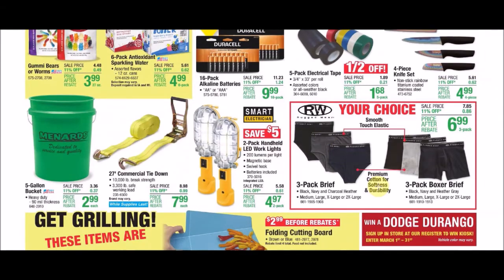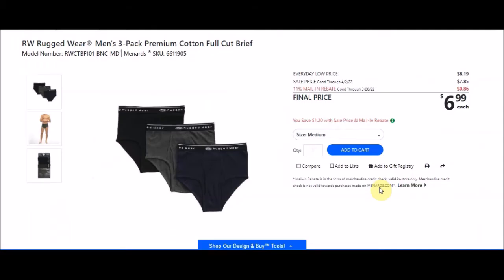We have men's underwear. The RW Rugged Wear men's 3-pack premium cotton full-cut brief, SKU 6611905, has an everyday low price of $8.19, sell price $7.85, with 11% taking off 86 cents — final price $6.99, or $2.33 a pair. It's an okay deal; I try to aim for under $1.50 per pair. Sizes go from medium all the way to 2X large.